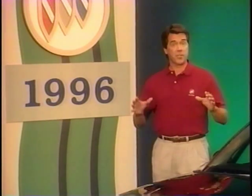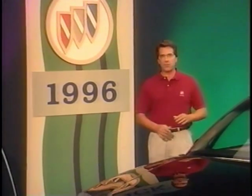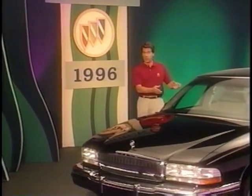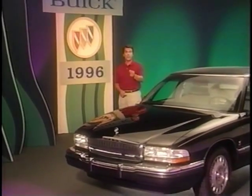Taking care of our customers' comfort and convenience is definitely our theme for 1996 and beyond. As Buick continues to make great cars even better, take some time to familiarize yourself with the new features so you can answer customers' questions that may arise. I'll see you in the next Buick Know-How.